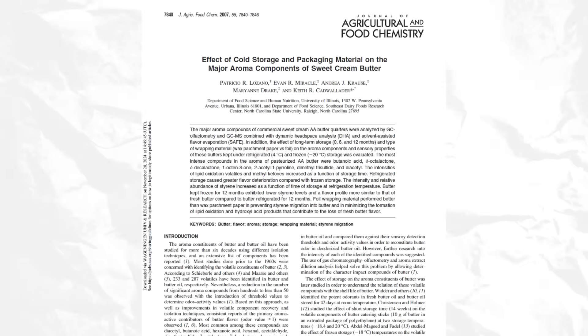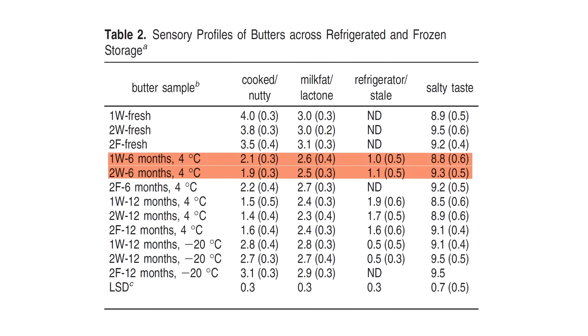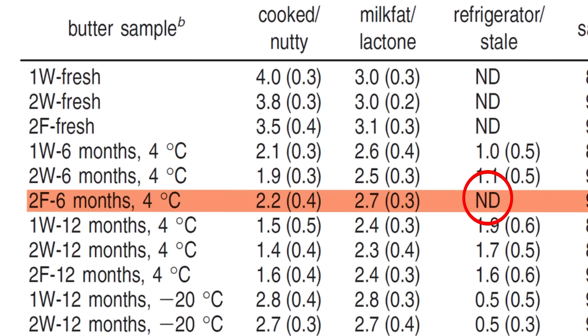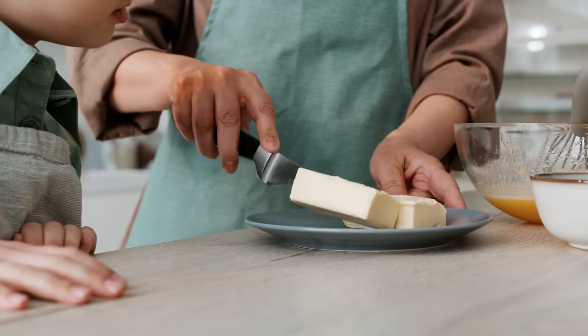Check out this study that looked at different packaging for butter. Samples labeled W — standing for wax paper packaging — developed after six months a stale or refrigerator-like off flavor, described as plasticky or chemical-like. But samples stored in aluminum foil, labeled F, after six months of storage don't have that off flavor — it says ND for not detected. Why? It comes back to that off flavor molecule styrene again, because the wax parchment paper packaging is providing the styrene molecule. It goes into the butter and after six months of storage there's enough styrene that you can actually taste that off flavor.